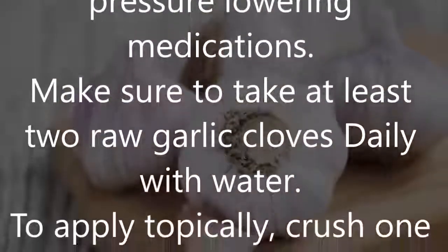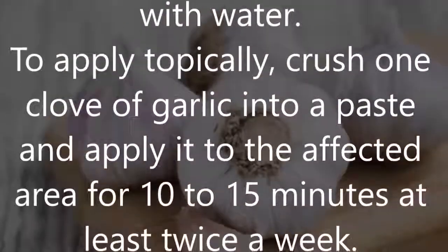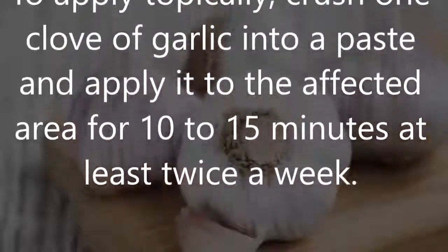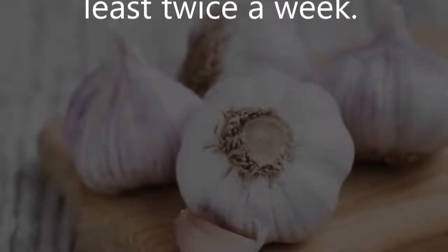Make sure to take at least two raw garlic cloves daily with water. To apply topically, crush one clove of garlic into a paste and apply it to the affected area for 10 to 15 minutes at least twice a week.